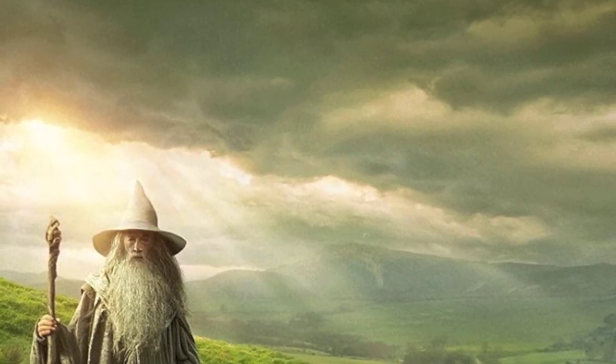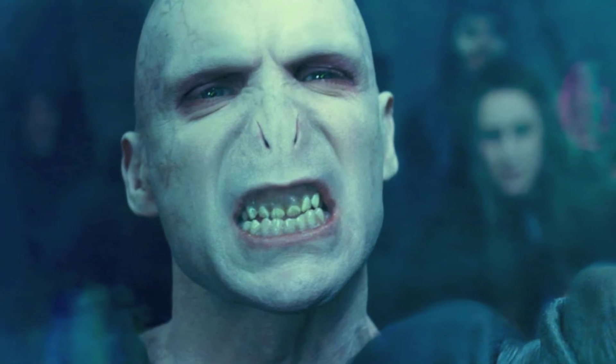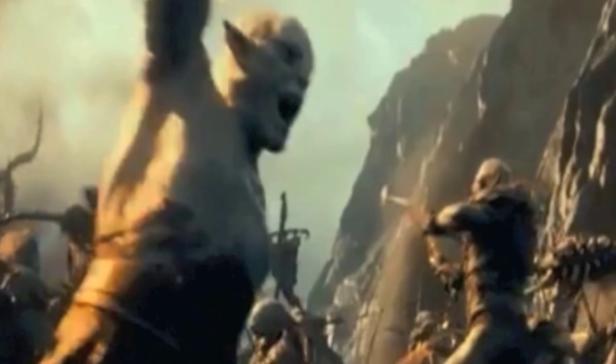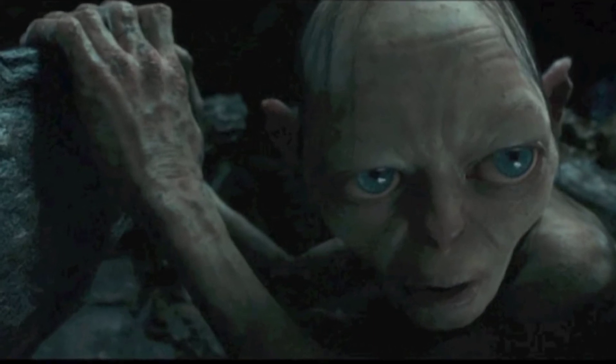The Hobbit was great! Even with the Lord Voldemort — I mean Azog. And Gollum with the riddles? That was perfect.